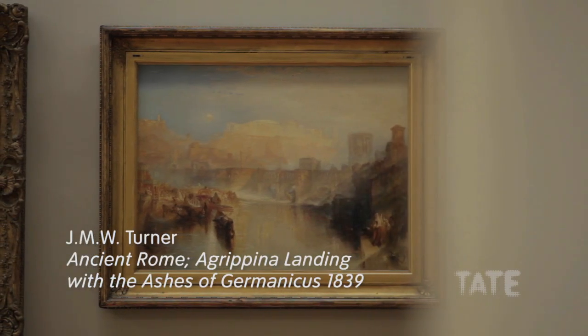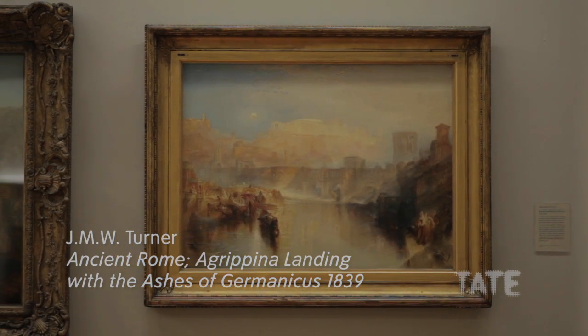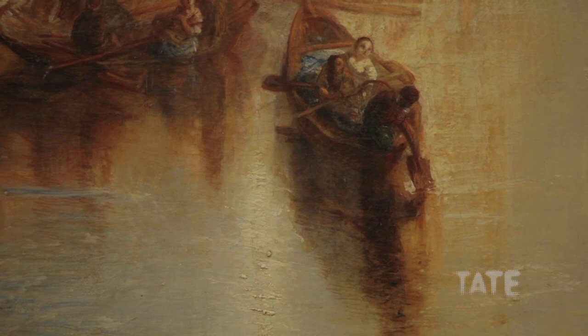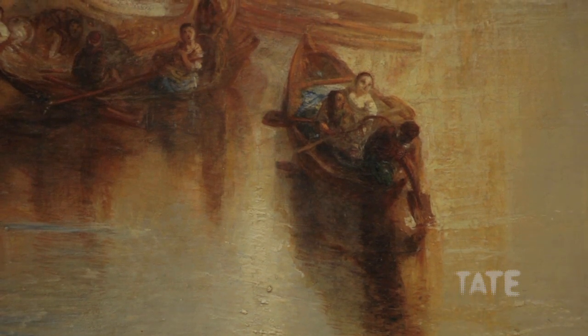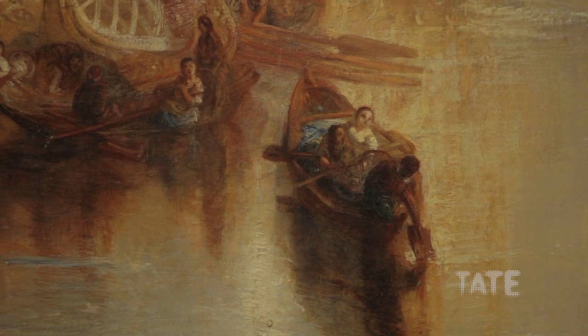This painting is called Ancient Rome: Agrippina Landing with the Ashes of Germanicus, which is perhaps rather a daunting title today. But the story of Agrippina was very well known to Turner's generation. It's a story from Roman history, all about the dedication of a widow, Agrippina, whose husband had died at Antioch, possibly poisoned, possibly murdered.